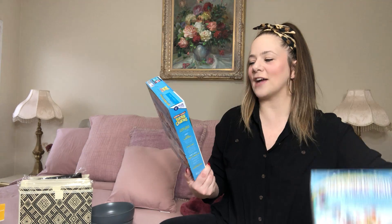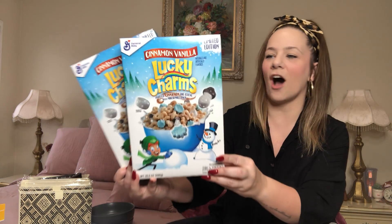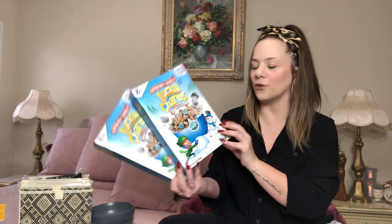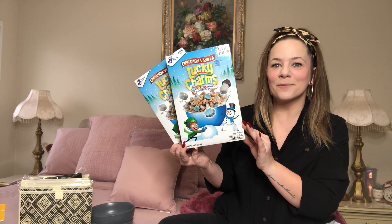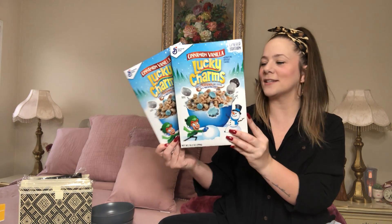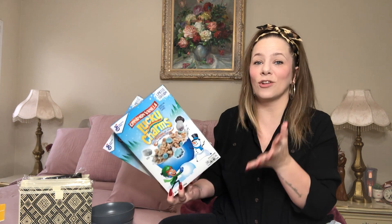They also have more brand name cereal — Lucky Charms. This is Cinnamon Vanilla Lucky Charms, a limited edition winter variety with cinnamon oat cereal and marshmallows. Vanilla and cinnamon — absolutely amazing. Gotta grab it for your little kids, teenagers, or yourself. Cereal is good for everyone; I still love Fruity Pebbles. Definitely check them out.